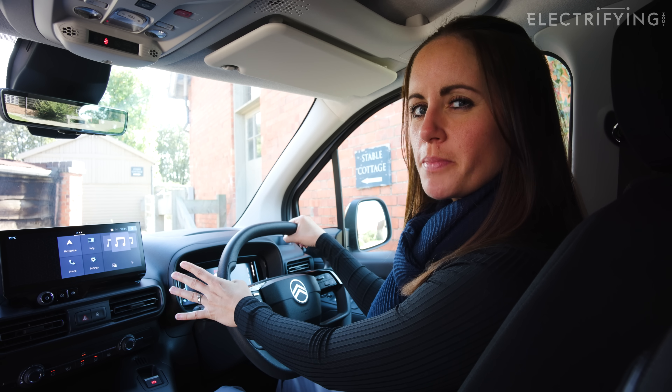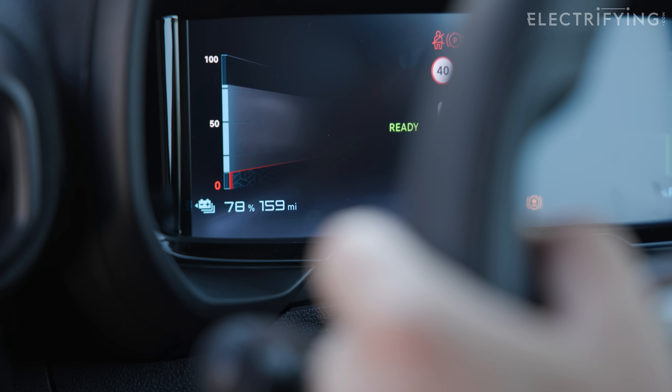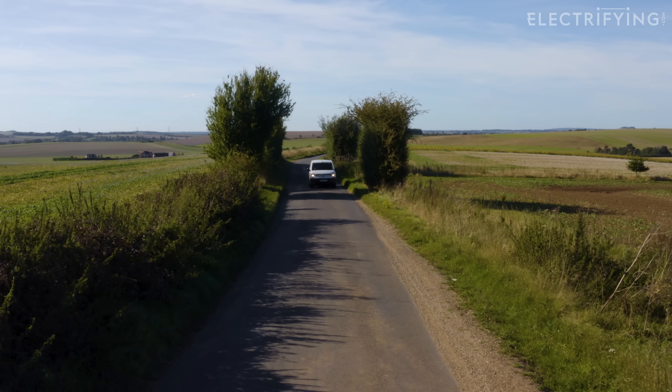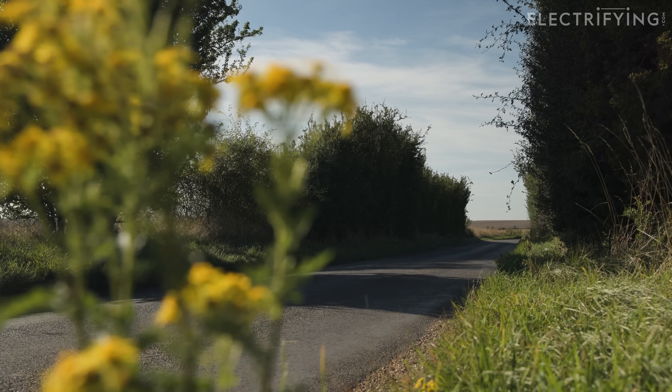It seems you can't have a conversation about electric vehicles without mentioning one magic word: range. Range is actually quite a simple concept, but as with any new technology, you need to get your head around a few things. So in this video, we're going to explain exactly what range is and tell you how to make the most of it.